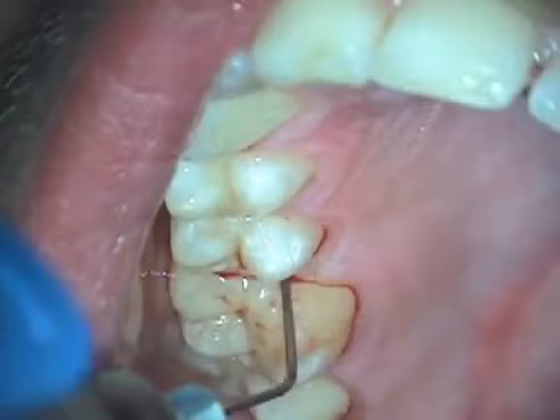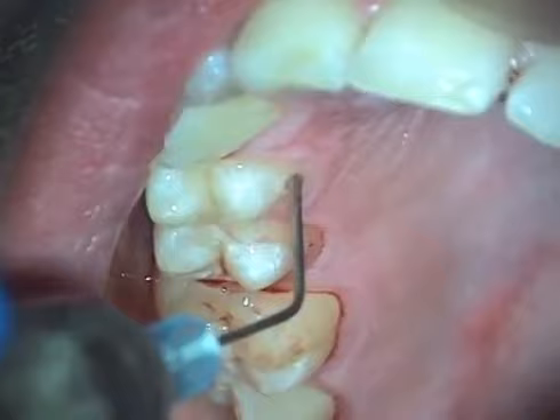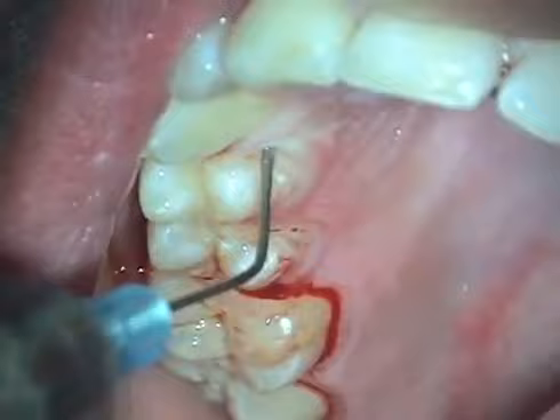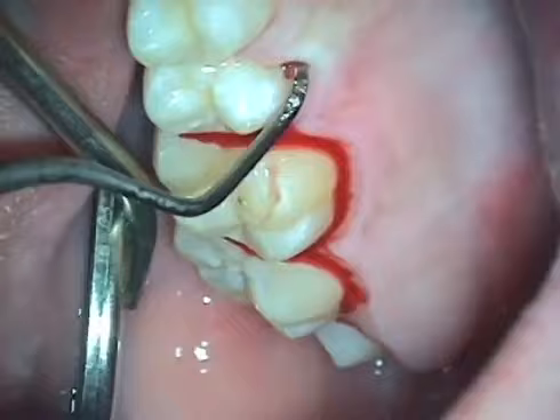Here we observe the application of Orakix on tooth number four with a five-millimeter pocket. First is the application to the marginal gingiva — pause for 30 seconds before subgingival application. Insert the cannula to the base of the pocket and dispense Orakix. After the 30-second onset, the area can be rinsed prior to instrumentation if desired. As you can see, thorough instrumentation is very possible with Orakix.